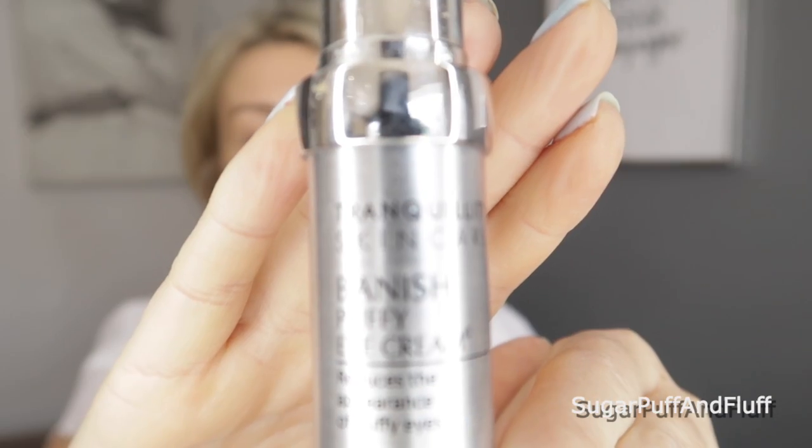First of all, you want to make sure that you moisturize under your eyes, because if you have dry skin anywhere, everything will cake up. Use any eye cream — or if you don't believe in eye creams, your regular moisturizer. I always use the Banish Puffy Eye Cream. Make sure this area is moisturized. Pat it in well and wait for it to sink in.